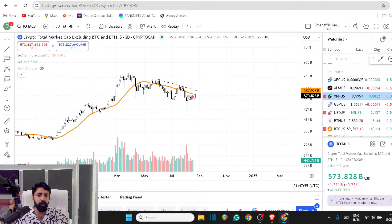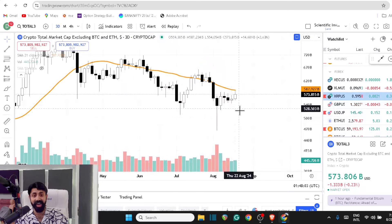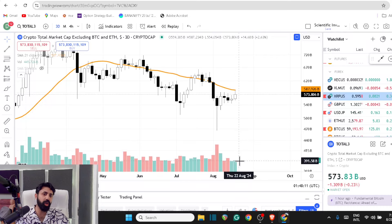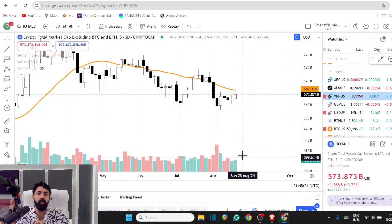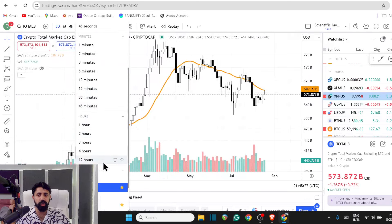Looking at the total candle and volume, the last candle on the total altcoin market on a three-day chart was an inverted hammer, which is bullish. Currently there is a bit more volume on the buying side than the last candle. The next candle in 24 hours will give certainty on where this closes, but with a little more buying volume the price is already pushing way higher — that's bullish.